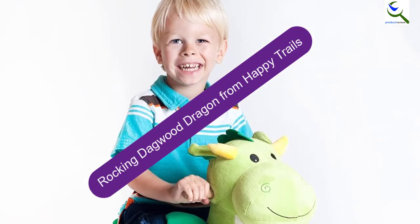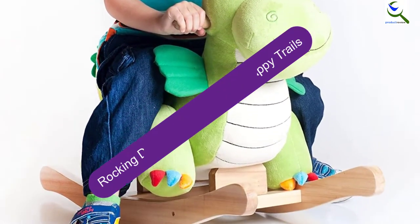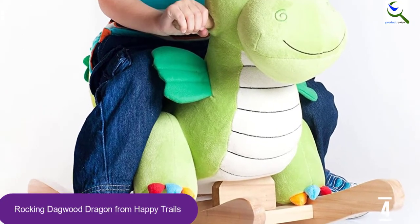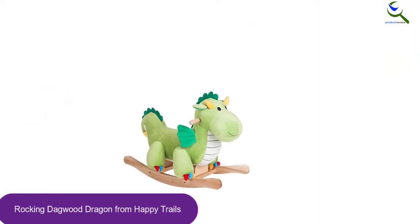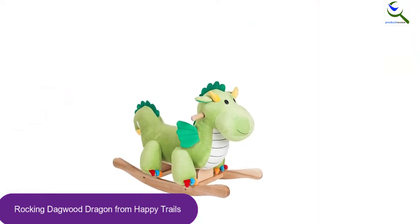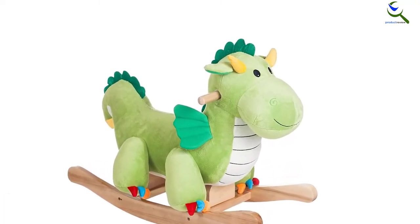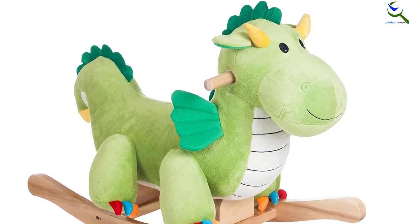Moving on at number 4, we have the Rocking Dagwood Dragon from Happy Trails. If you're searching for an adorable riding toy, you should positively opt for this Rocking Dagwood Dragon from Happy Trails. There is a distinctive design and a comfortable seat. The base is attractive and strong, which makes sure that the rocking toy will be impeccable. This Dagwood Dragon can be your child's favorite toy. It stands on sturdy wooden rockers and is crafted using a wood core.